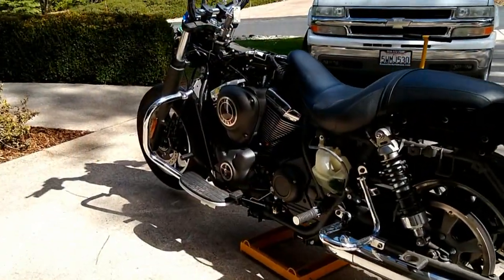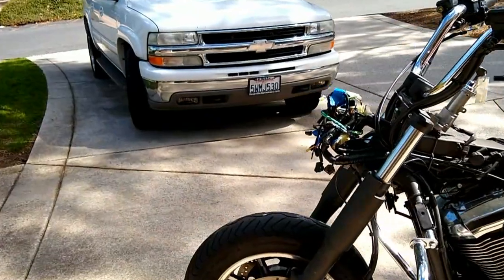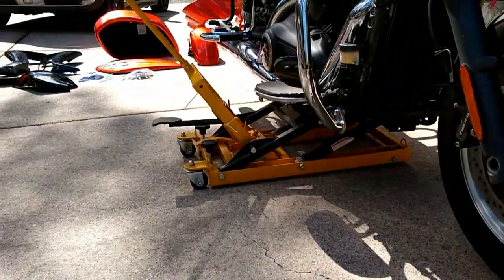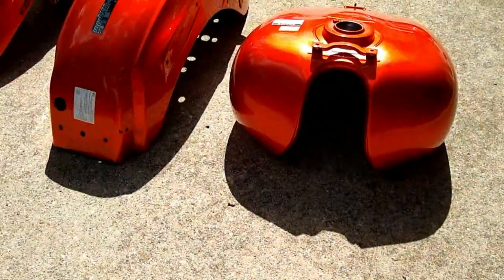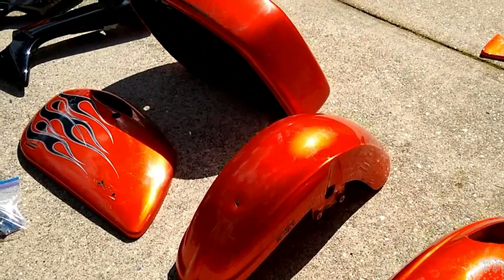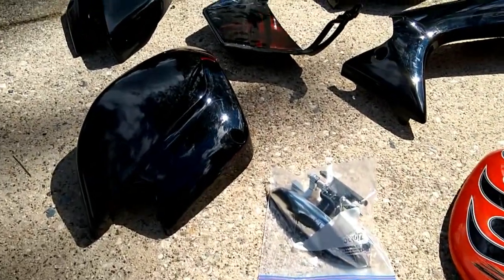Next step was to strip the rest of the parts to be replaced. Here is everything ready to take to the paint shop — the tank, fenders, and bags are all to be reworked.